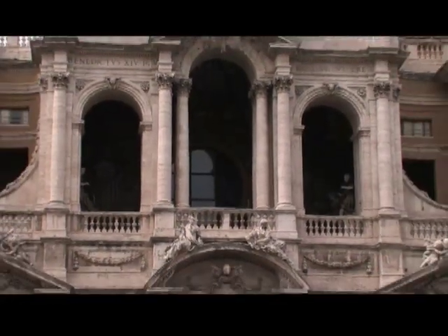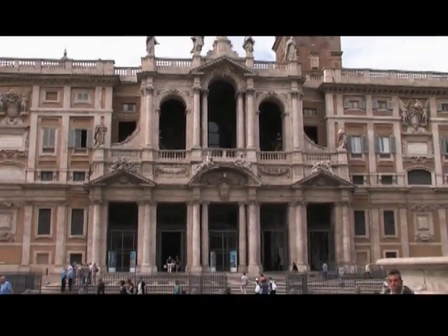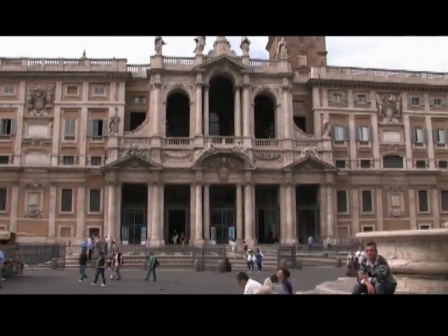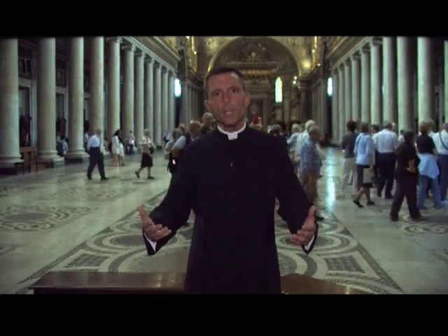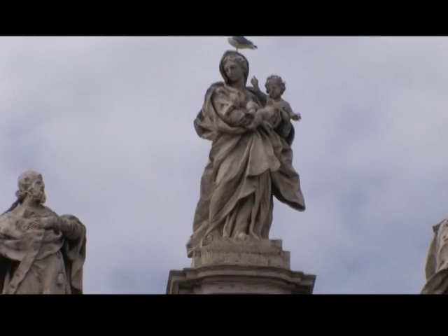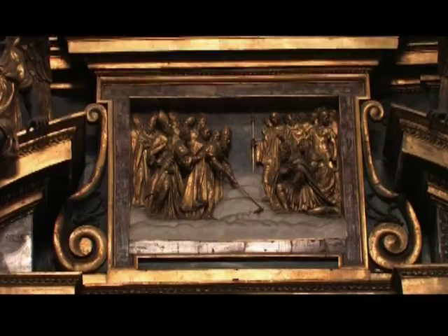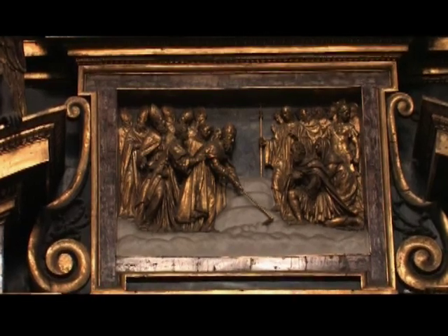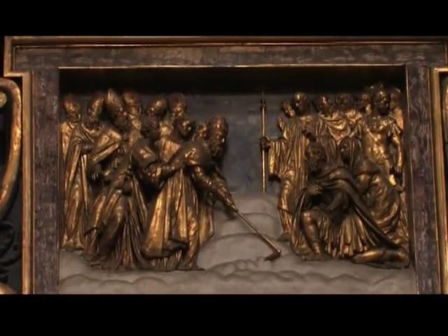Santa Maria Maggiore actually stands on the site of an ancient Roman temple. It's said that the first church built here by Pope Liberius was built on the site of an apparition of the Blessed Mother as well. The Virgin Mary appeared to the Pope on August 4, 352, instructing him to build a church right here on the Esquiline Hill. That night, the floor plan was outlined by a miraculous August snowfall during the hottest month of the year.